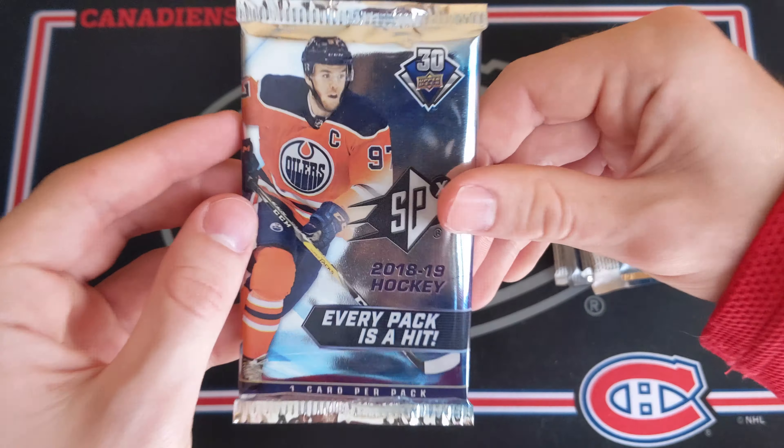16-17 Series 2 hobby — obviously looking for Mitch Marner. We've got Mikhail Grigorenko, Patrick Maroon, Nail Yakupov, Michael Ferland, and a Marquee Rookies of Mikhail Sergachev — very nice. Marquee Rookies of Sergachev, and then Sheahan, Bonino, and Jonathan Drouin, which is actually quite funny because he got traded for Sergachev pretty much straight up.